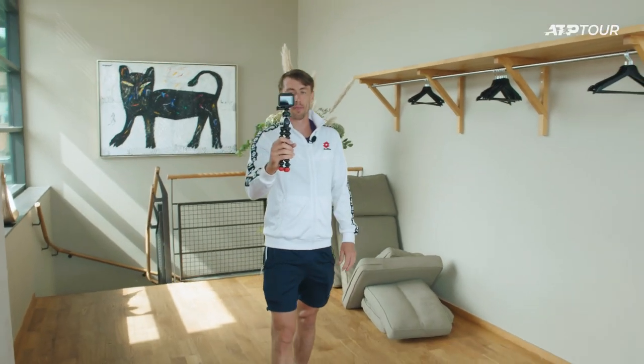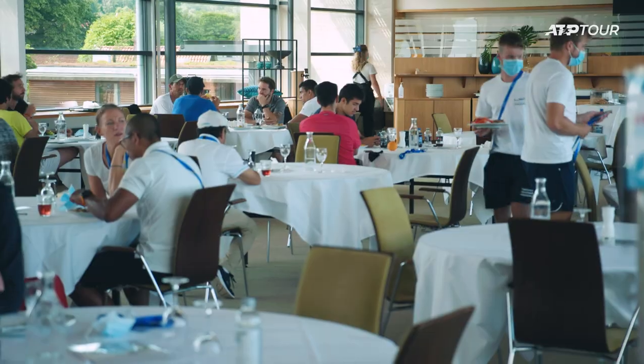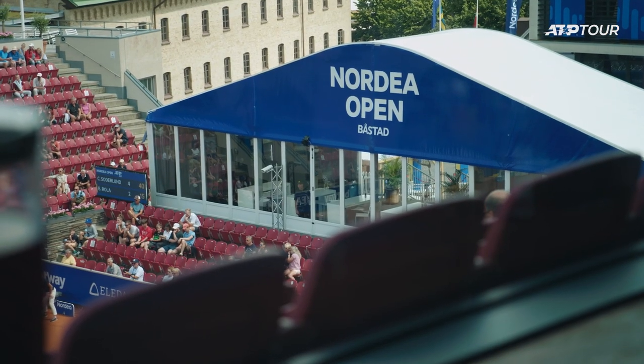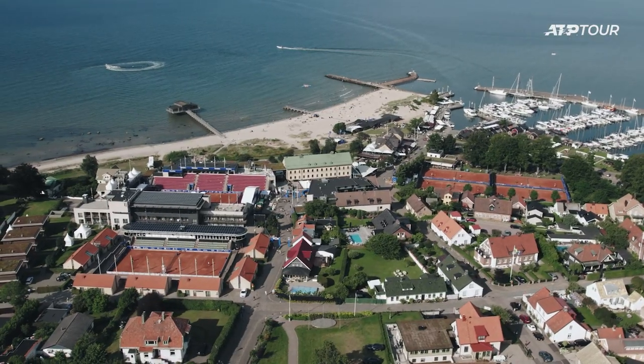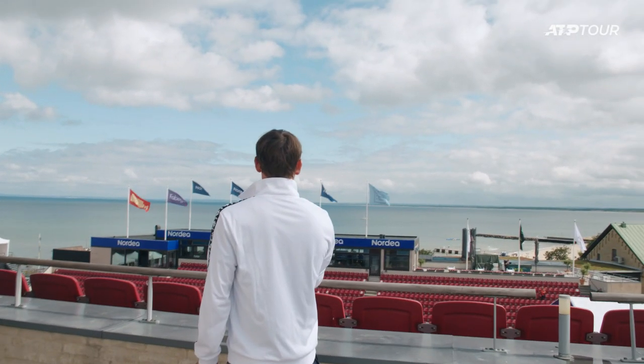Now that you've seen center court, I've taken you up to the highest floor here on site where we have the player restaurant, which as you can see is just behind me there. The beautiful thing about this is it's food with a view. Not only do we get to see center court here, but we get to overlook the beautiful town that is Borstad. In the background there is the beautiful beach of Borstad. What a beautiful place it is.